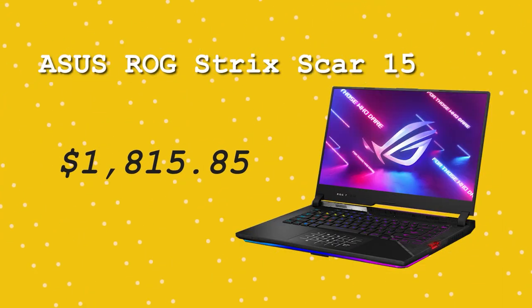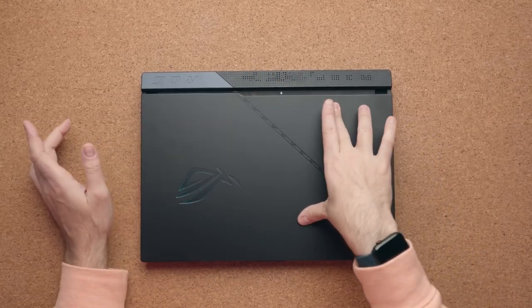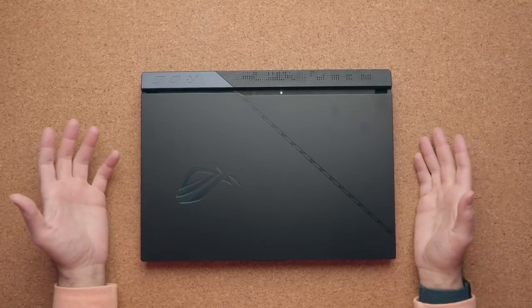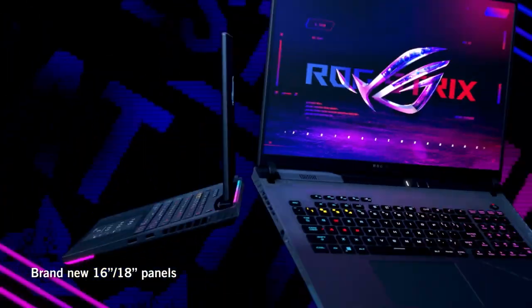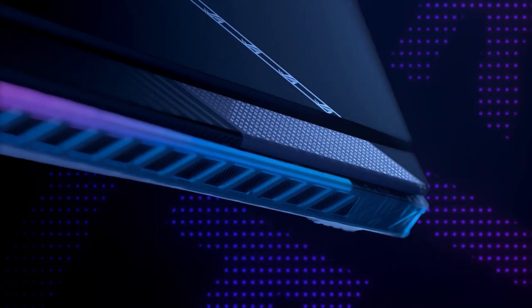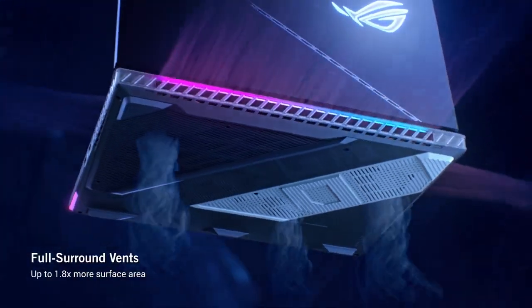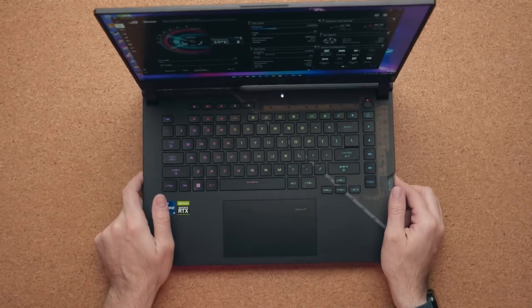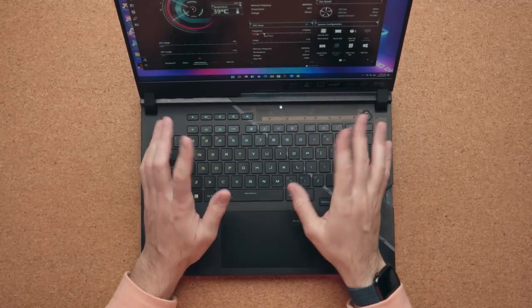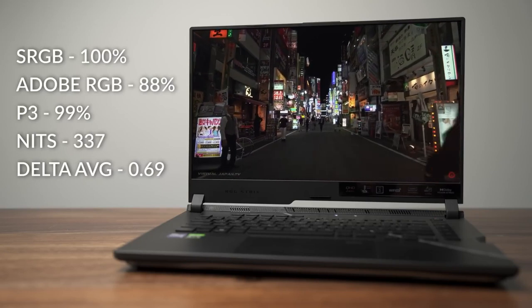Asus ROG Strix Scar 15. The Asus ROG Strix Scar 15 2022 is a high-end gaming laptop for gamers and power users with the latest technology for rapid gaming and other demanding work. Its 15.6-inch FHD display with a 1920x1080 resolution and 300Hz refresh rate delivers an immersive and seamless gaming experience. It has 16GB or 32GB DDR4 RAM, 1TB or 2TB NVMe SSD storage, 11th-generation Intel Core i7 or i9 CPUs, and an NVIDIA RTX 30 series graphics card.